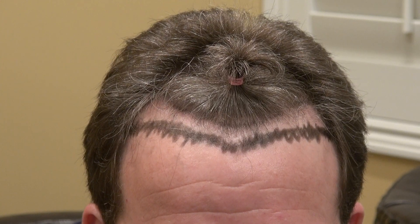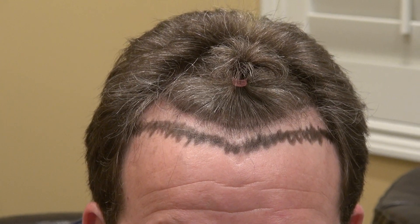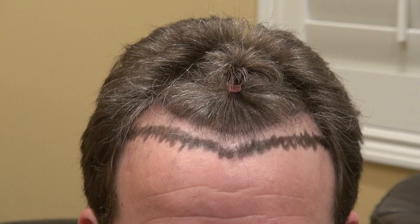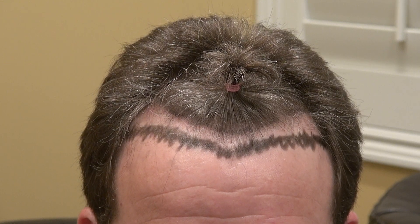Hair transplant, as I mentioned in many of my videos, is an art form, which requires a lot of artistic and aesthetic detail to show very natural results. For me, I focus heavily on the artistry behind it. The density, for sure, is going to be good, but the artistry is very complicated.